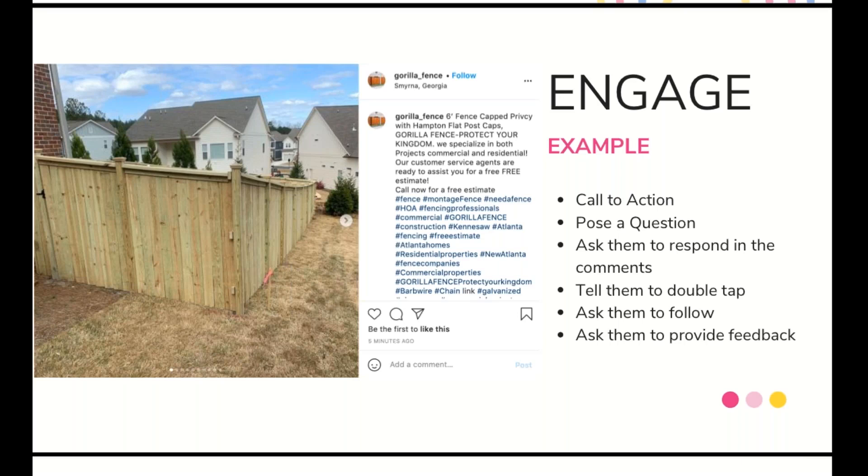I gave the example of a fence company's post — it looks like Gorilla Fence based in Georgia. They wrote in their caption about a six-foot fence with specific product details, and they did check off the call to action with 'call now for a free estimate.' But there was really no reason for me to engage with the photo beyond that. I wasn't sure if this was their product or how it applied to me, so I might just keep scrolling and move on. I encourage you to look at these examples and try to change up your posts to make them fit within those categories.